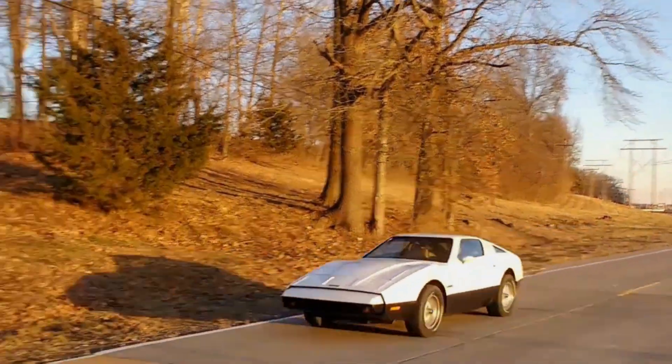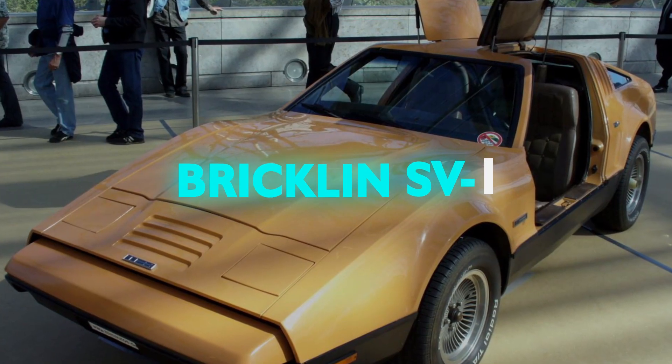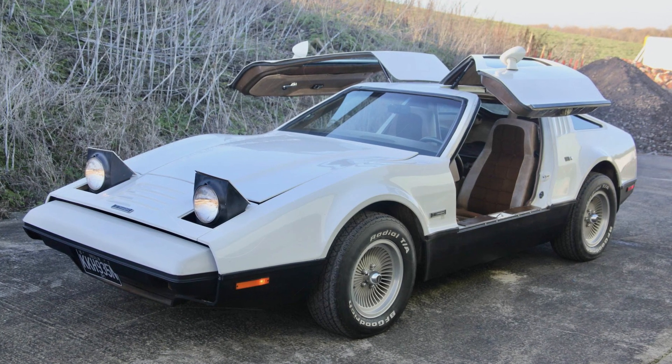Strap in, folks, because we're taking a trip back to the 70s with the Bricklin SV1, a car that looked like it escaped from a sci-fi convention.